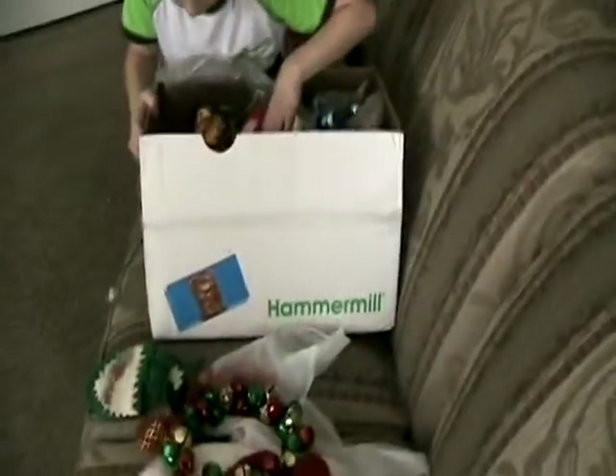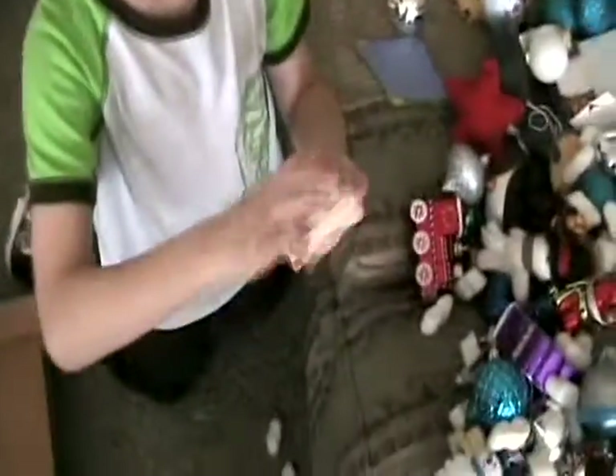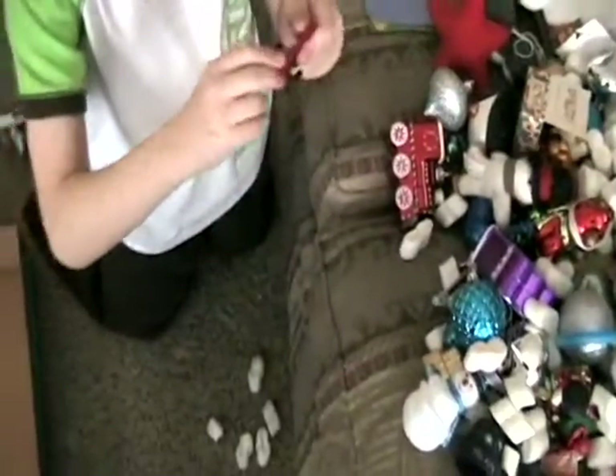Okay guys, we're still taking this apart, but we'll be right back. So I found a mini package — what's in it? Oh, the old tractor.